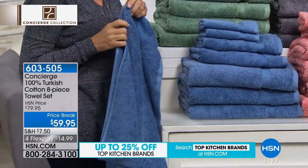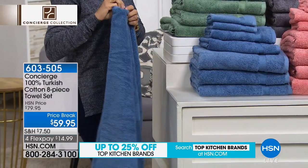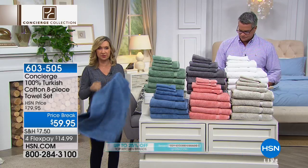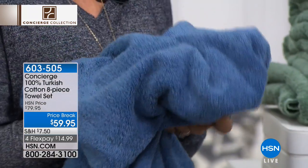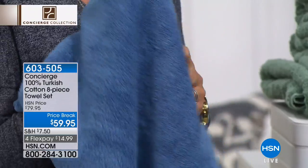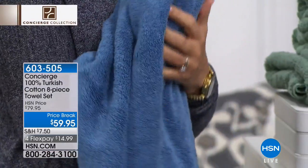We have a full set at $20 off, on flex pay of only $14.99. Similar to Egyptian cotton, it's that long staple fiber, making it much softer and super absorbent. These are towels you will notice a difference in — the way they feel against your skin, the absorbency, the durability, and the way they take color. They just soak in the dye.